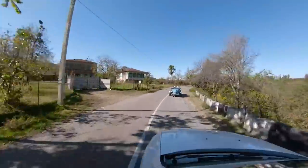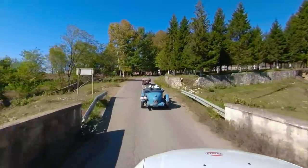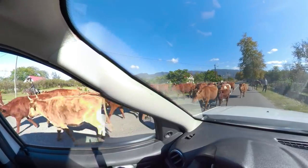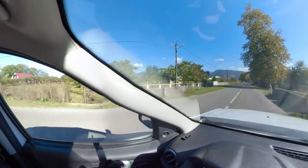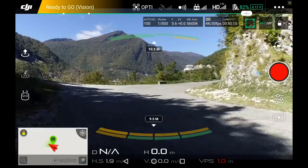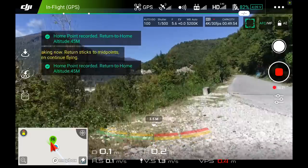Onto the next location. I want to film these cars a little bit in the Georgian countryside. This is Georgia. The problem here is it will have difficulty finding satellites, so probably I will have to go with the drone from here just to launch it. The home point has been updated.